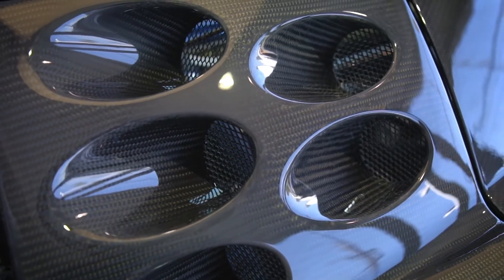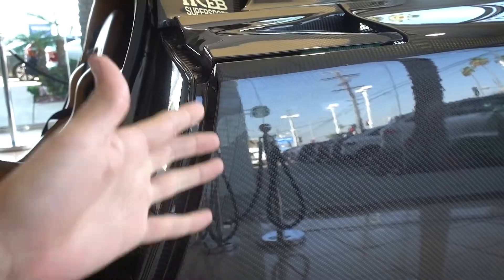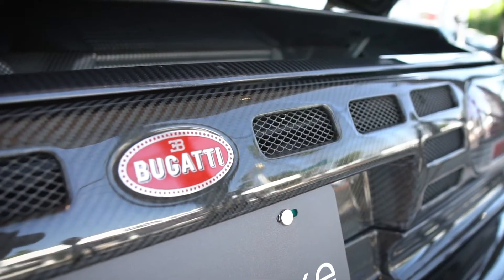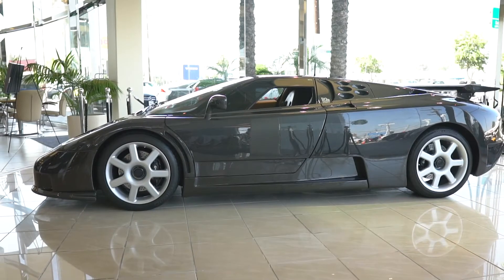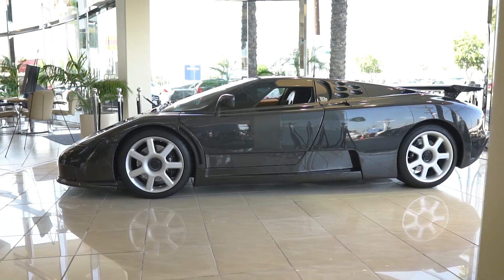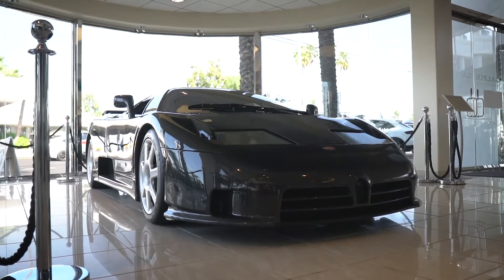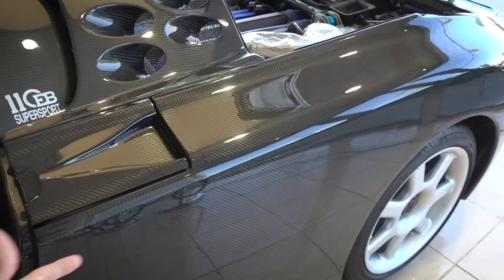Look at the detail of the carbon fiber everywhere — you can see the layers. Do you know why it's so different from what we see today? Because this is literally one of the first three cars ever made with an exposed carbon fiber body. There were two McLaren F1 prototypes and then this car, back in 1994-95.